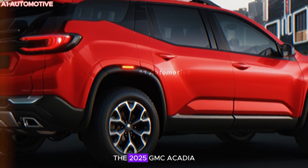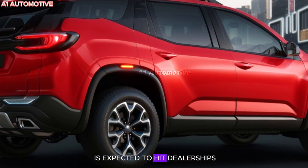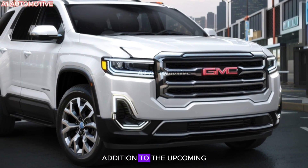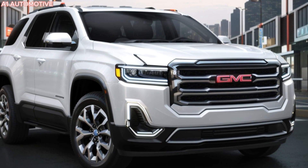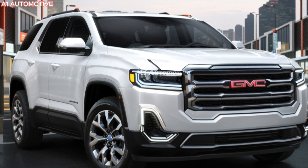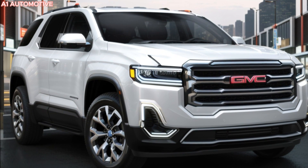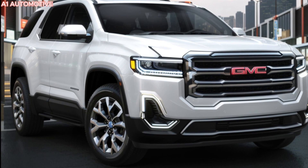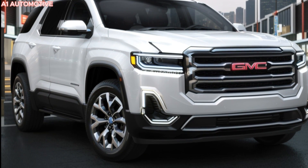The 2025 GMC Acadia is expected to hit dealerships in late 2024, making it a highly anticipated addition to the upcoming model year lineup. Pricing is anticipated to start around $37,000 for the base model, with fully loaded versions reaching up to $50,000.